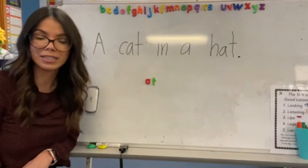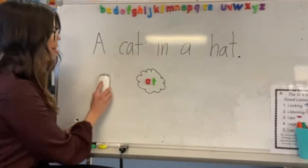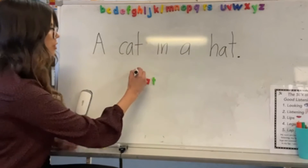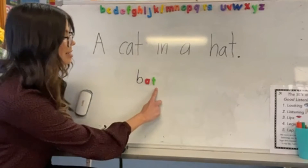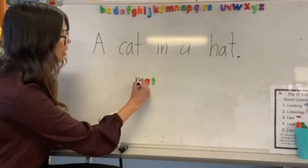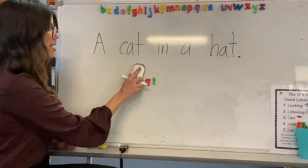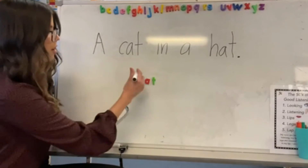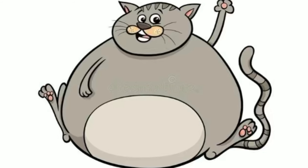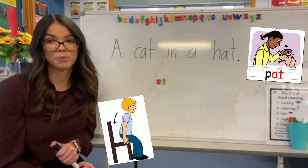Can you think of some other words that have the sound 'at' in it? What about if I put the sound or the letter B in front of it? At. What happens if I put the sound M in front of it? Can you blend it? At. Can you think of any other words that have the 'at' sound in it? You'd be practicing that a lot with your book that you're reading this week.